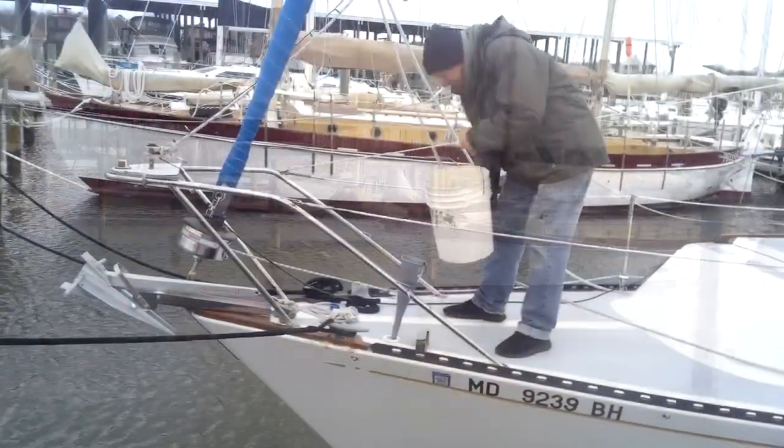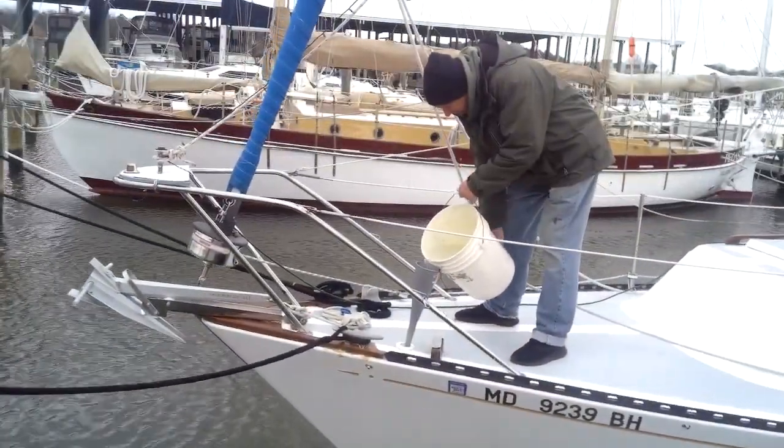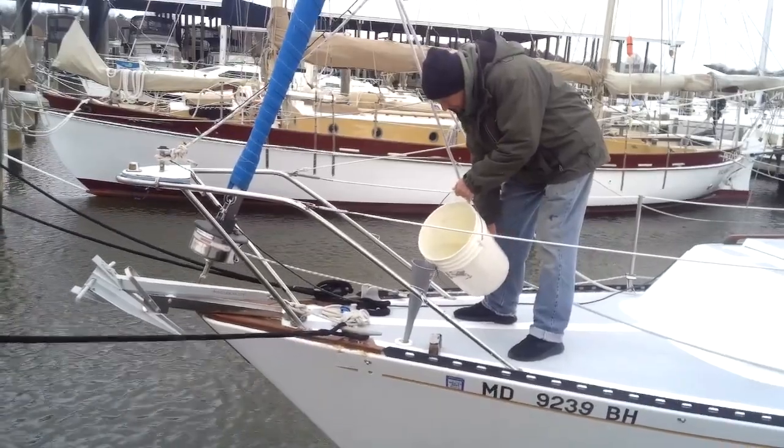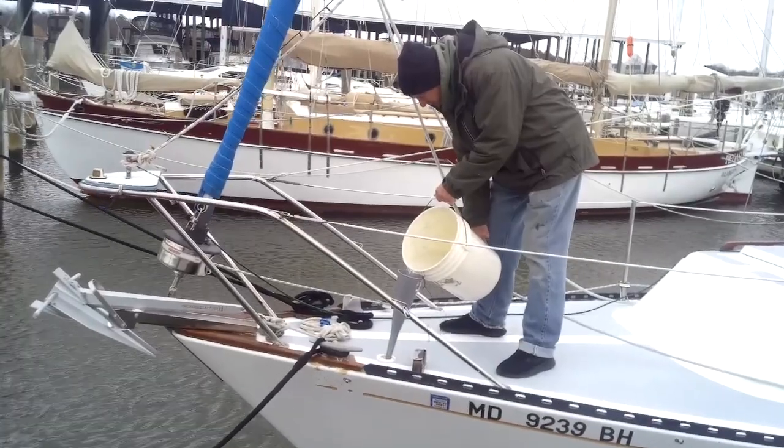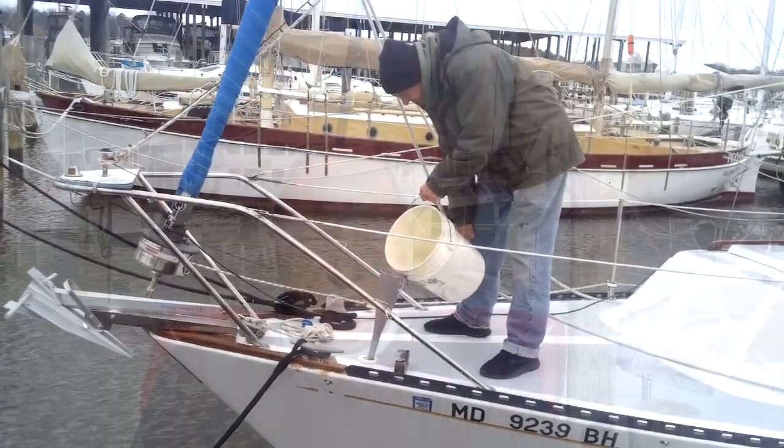The water is turned off, so I do have to haul a few buckets of water every other day to fill the fresh water tank, but that's not that bad. It's not that far a walk — it's good exercise for me.